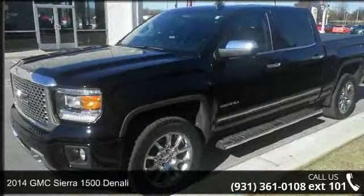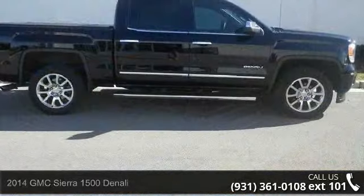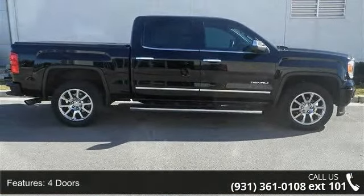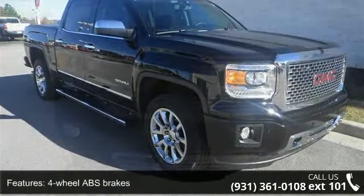Imagine yourself in this 2014 GMC Sierra 1500 Denali. If you are looking for a first-rate auto, this one could be yours today. This vehicle comes with a reliable 8-cylinder engine, connected to a smooth shifting automatic transmission.